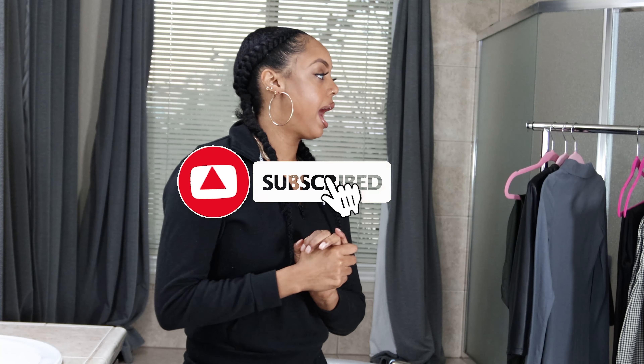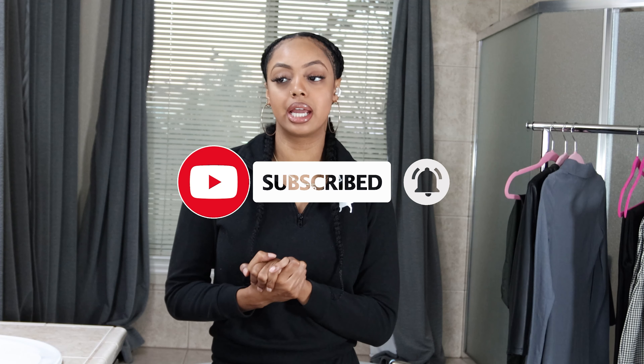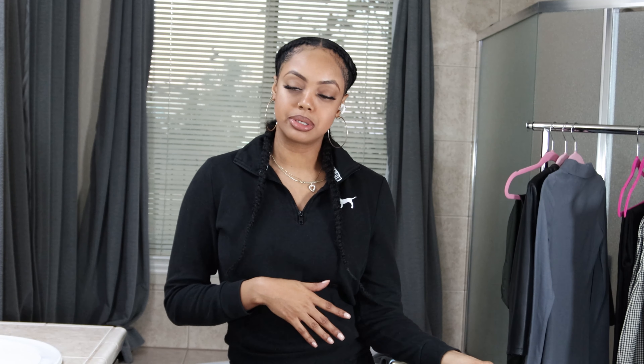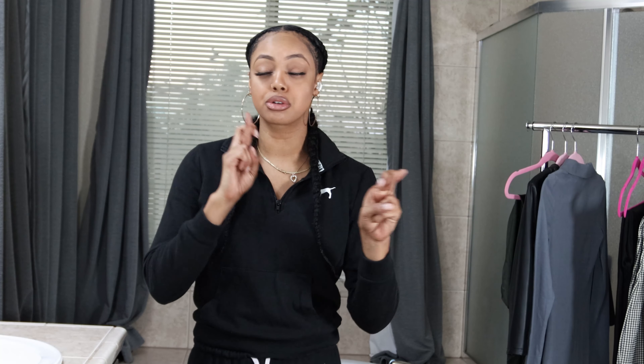I purchased all these items myself. I actually went into the store and got them this time — I did not order them online. I just find a lot of inconsistency with Zara's sizing, so I prefer to just go into the store because there's one close by me, probably about 20-30 minutes. I decided to go in and actually got to try it on, feel it, touch it in the store. Some of the items I tried on, some I didn't — the ones I didn't, I'll try on for you guys today. Let's see how it goes, fingers crossed.